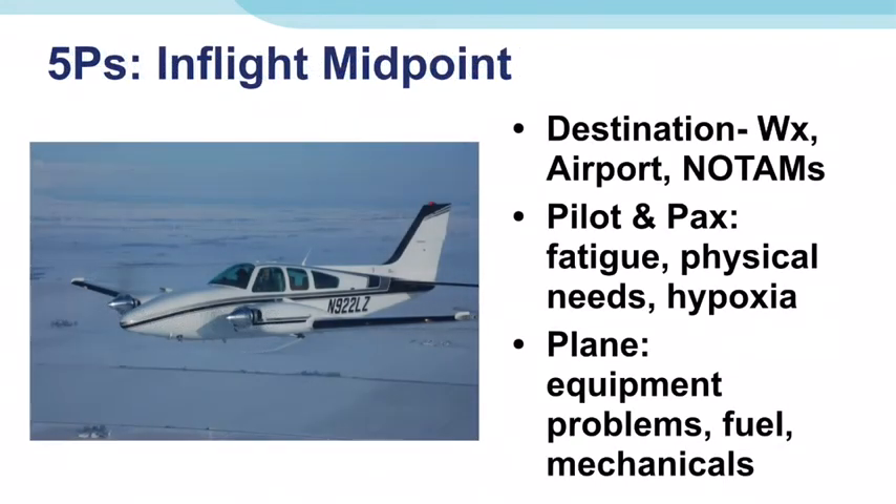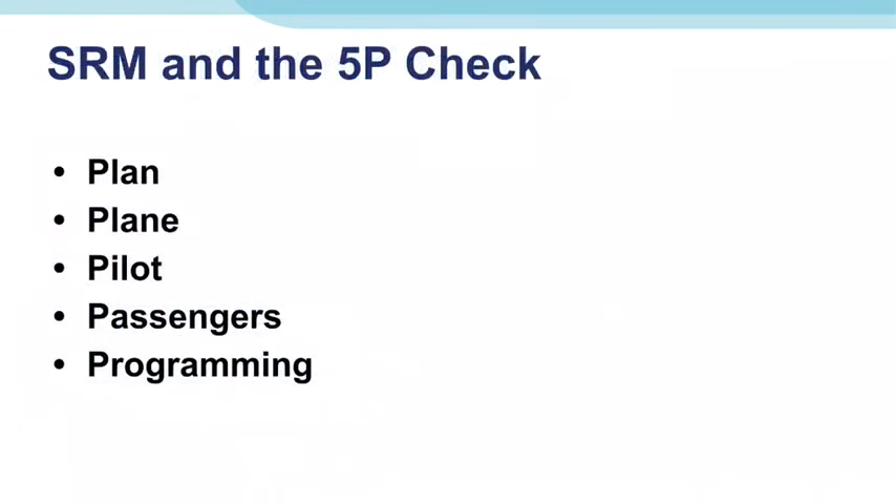Now you're en route. Many pilots wait until approaching their destination before considering these things, but performing the 5P model at the midpoint of your flight gives you time to make decisions — which is excellent SRM. Plan: how's the weather between here and my destination? What runway should I expect? Should I consider a fuel stop? Is everything working according to my original plan? Plane: has anything failed en route? Do the engines still sound right? Are indications normal? Pilot: am I fatigued? Am I hypoxic? Am I making good decisions? Do I need to use the restroom? Passengers: same as the pilot, plus are they feeling nauseous, ill, nervous, or scared? Do they need to use the restroom? Programming: is my automation, iPad, GPS, or other equipment set correctly and still working as expected?